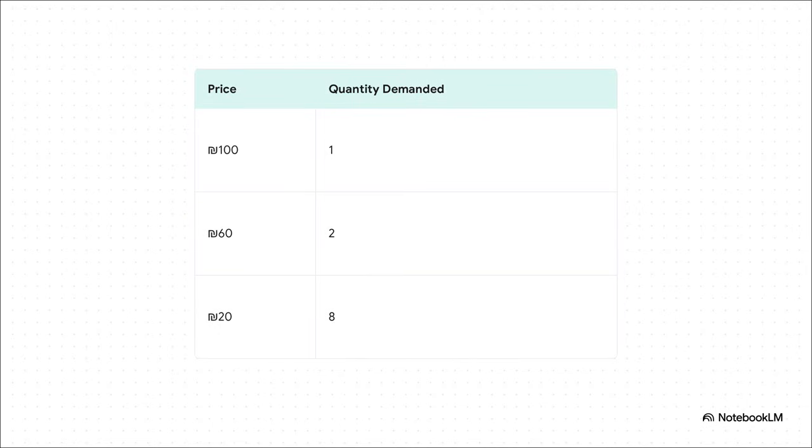This table really shows what we're talking about with actual numbers. At 100 shekels, you might buy just one bag of elite coffee. But what if it's on sale for only 20? You'd probably stock up — maybe buy eight bags. It's a super clear relationship: as the price drops, the amount we want to buy shoots up.